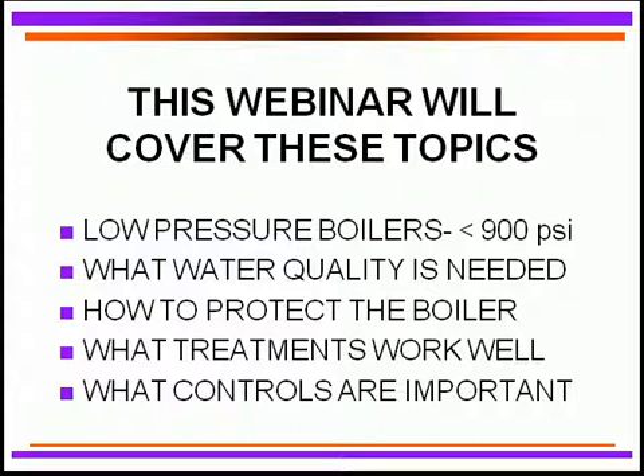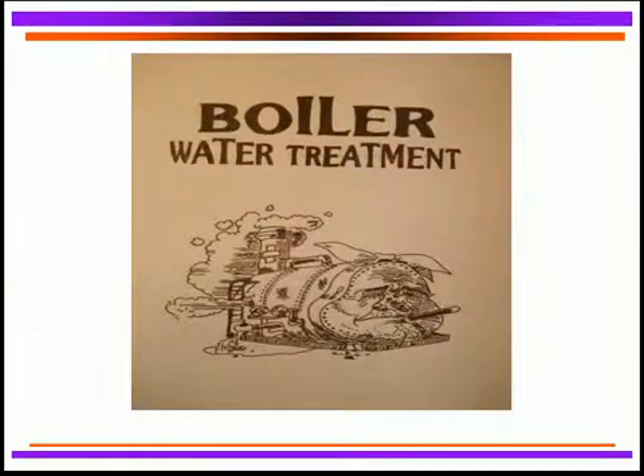We'll be talking about what water quality is needed. We're going to be talking about how to protect your boiler and certainly what treatments work well and some that don't work very well. And what we're going to be talking about is certainly what the controls are required for providing a good protected boiler.